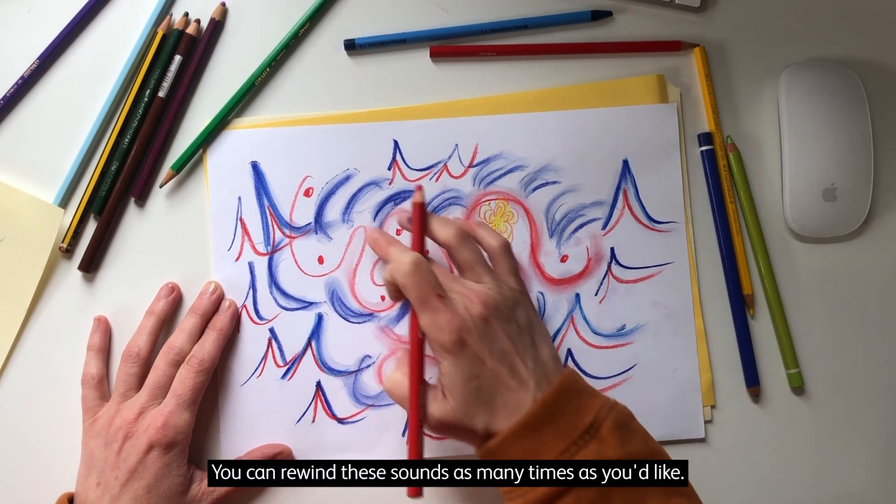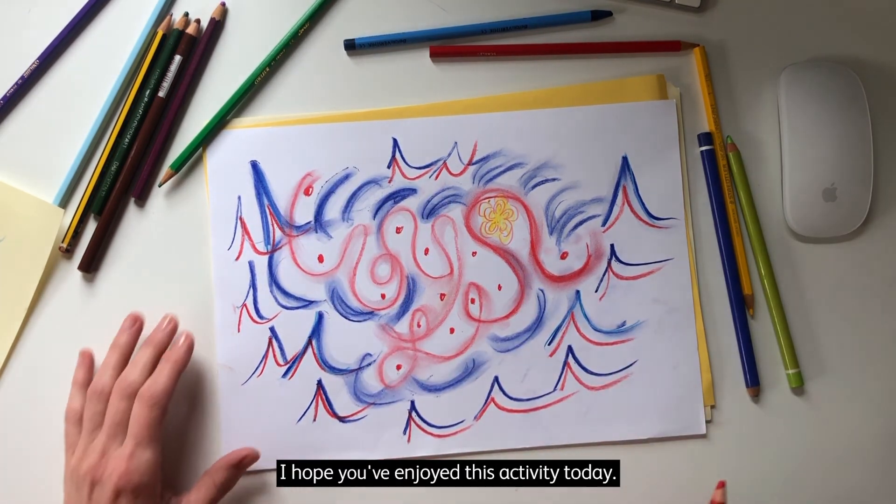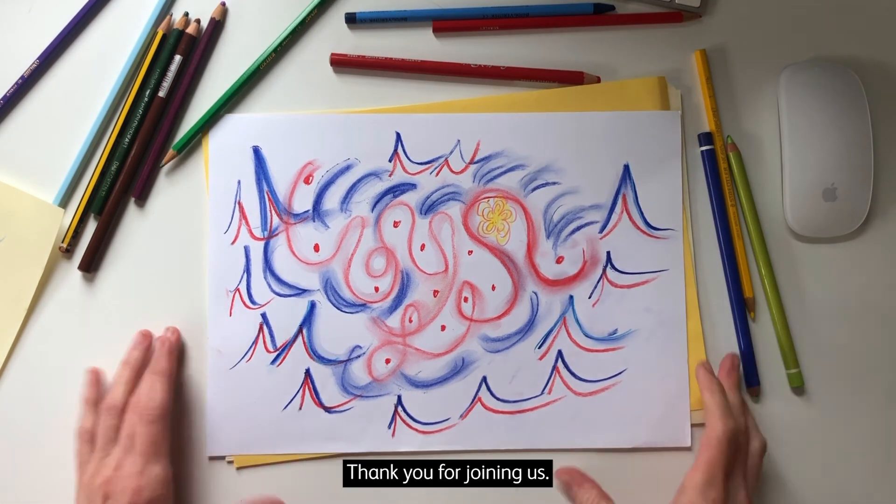You can rewind these sounds as many times as you'd like. I hope you've enjoyed this activity today. Thank you for joining us.